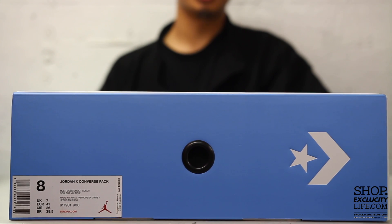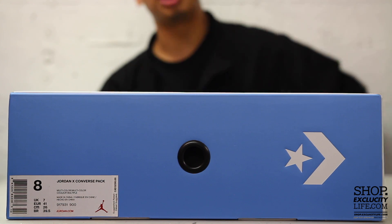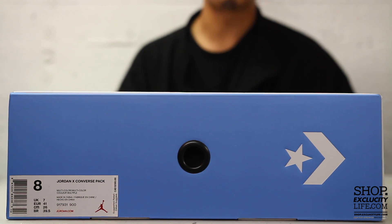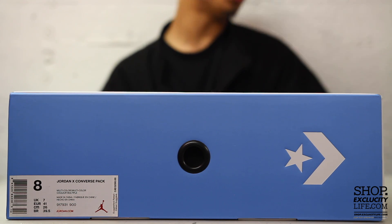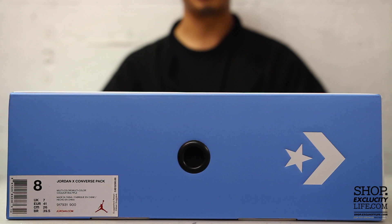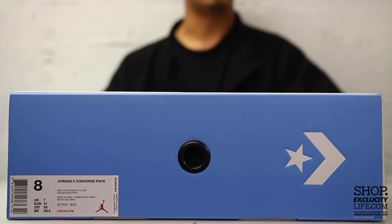What up y'all, it's Texas City coming to you in another unboxing video. We got a special pack for you guys — this is the Jordan and Converse pack that contains both the Converse Fast Break Mid and the Air Jordan 2's on the inside. Pretty special pack, so we're going to be going into details and a little bit of the history of the shoes inside this pack.